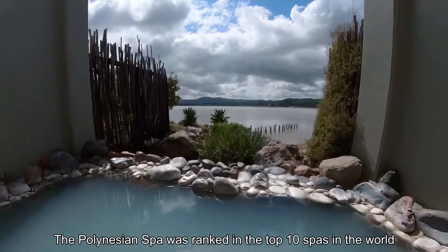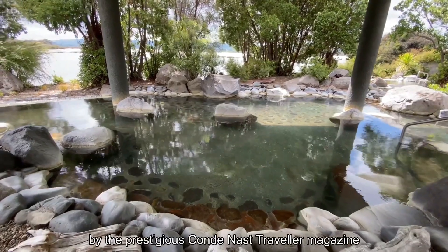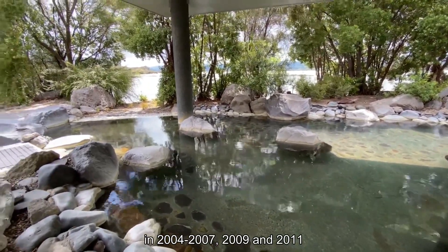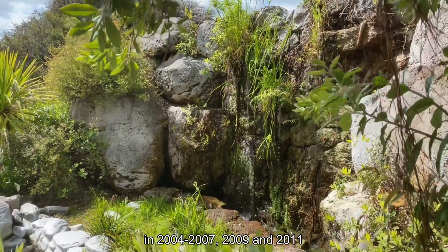The Polynesian Spa was ranked in the top 10 spas in the world by Condé Nast Traveller magazine in 2004 to 2007, 2009 and 2011.